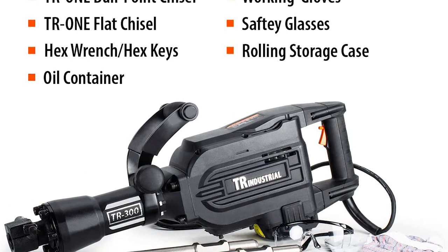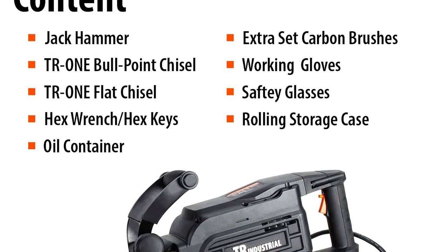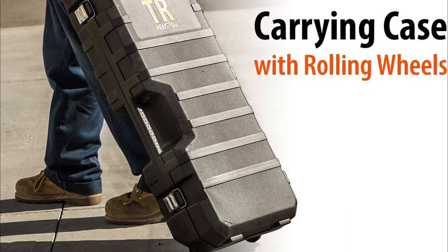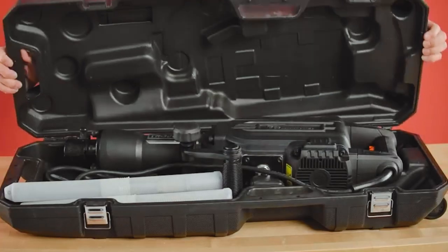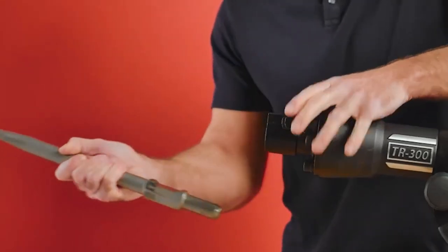While the TR89305 isn't as bright as many electric jackhammers we tested, it's plenty capable for demolishing drywall and plaster. It's also pretty quiet and its 3.7-pound weight feels lighter than expected. The only issue we had was that it produced mildly inconsistent results, with the most powerful results coming from hitting hard and repeatedly.